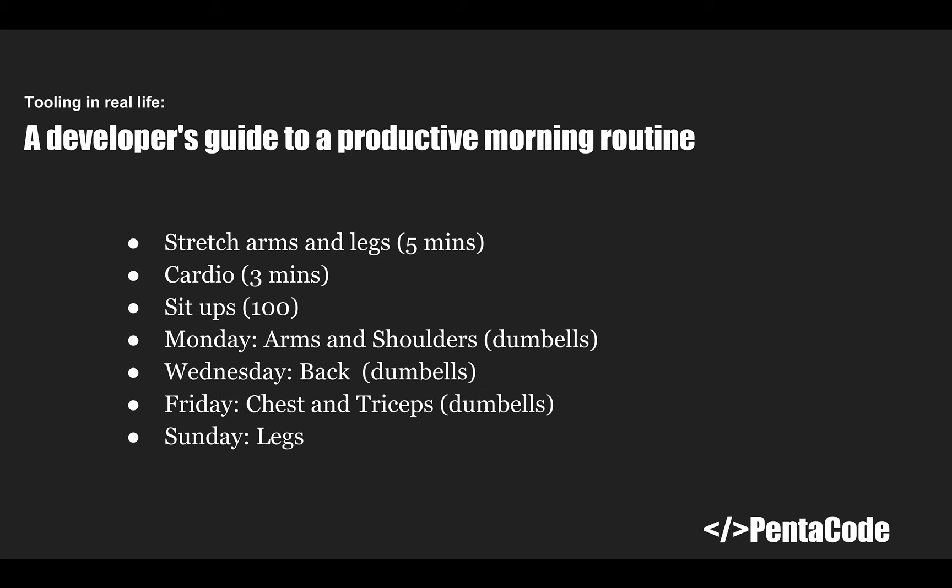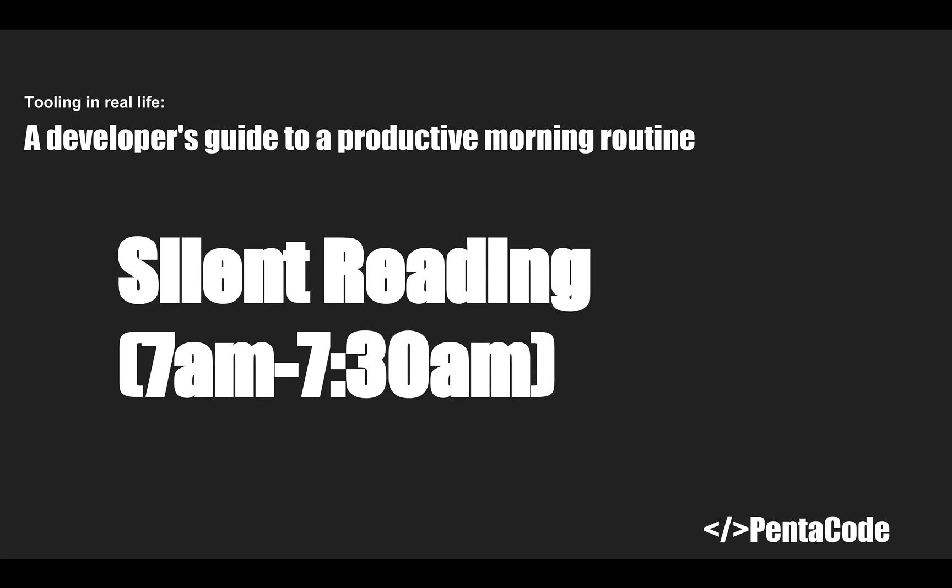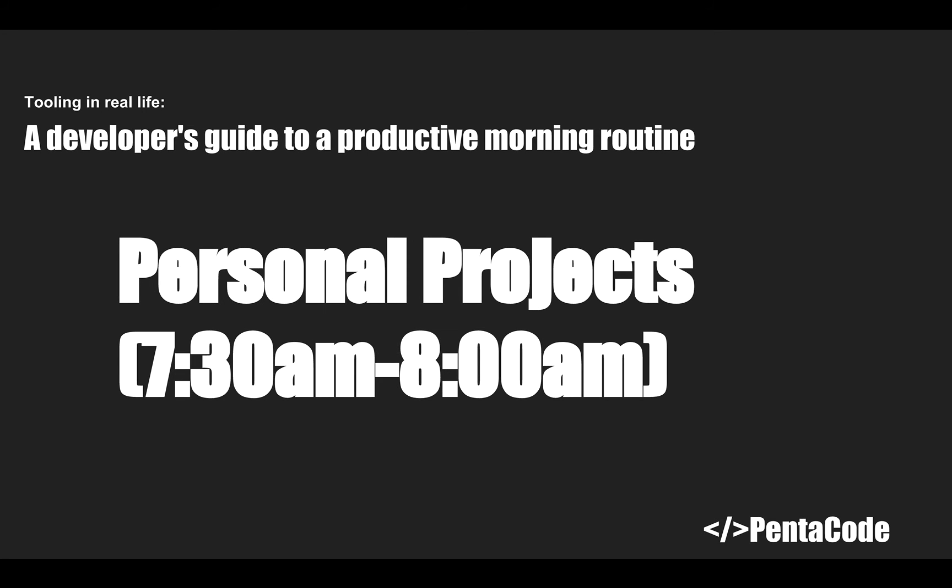Exercise also wakes you up and helps you start your day. At seven o'clock, you start your silent reading process. Remember the articles you saved through Pocket or Twitter? You start picking articles from that list and reading them for 30 minutes. If you live in a distracting or noisy area, you can buy noise-cancelling headphones, put them on, and start reading.